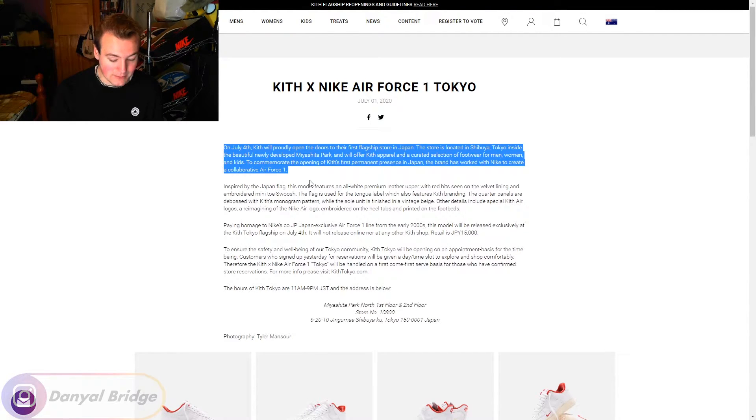I was reading an Instagram post by Ronnie Fieg talking about this shoe, and he was telling us that the reason he chose to do the Air Force One and the reason he chose to make it a Japan exclusive was inspired by the Japan exclusive Air Force Ones that released in the early 2000s. Ronnie Fieg talked about how, as a kid, he was a big shoe collector in the early 2000s and he would try his hardest to get a pair of these Japanese exclusive Air Force Ones.